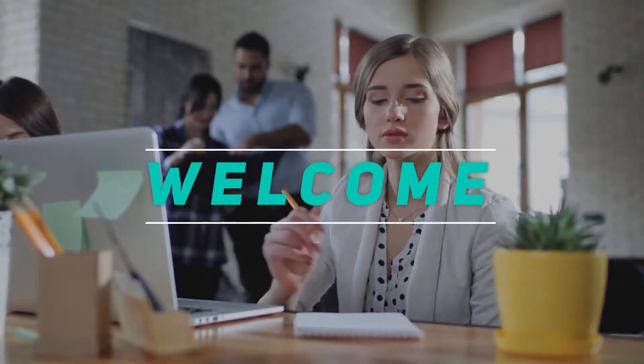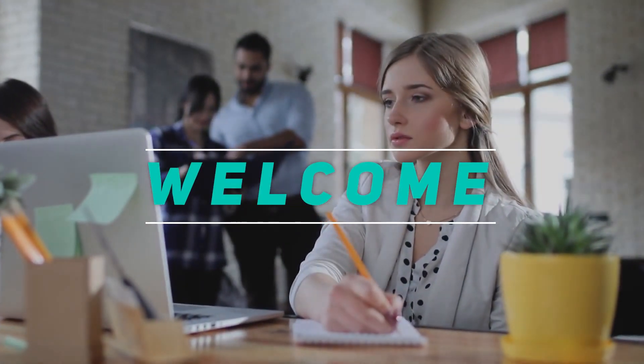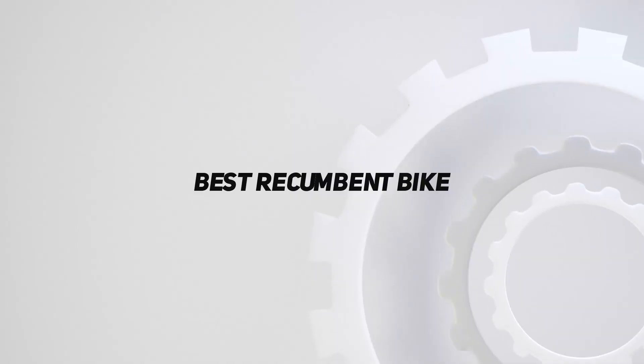Hey, welcome back to my channel. In this video, I'm gonna talk about the top 5 best recumbent bikes.